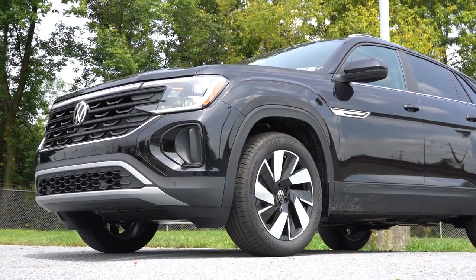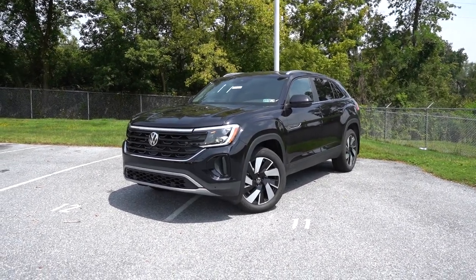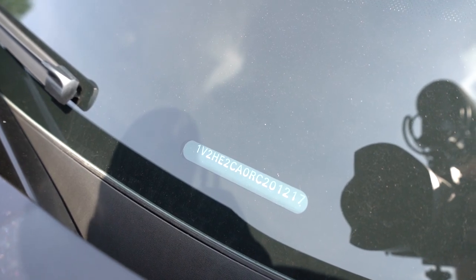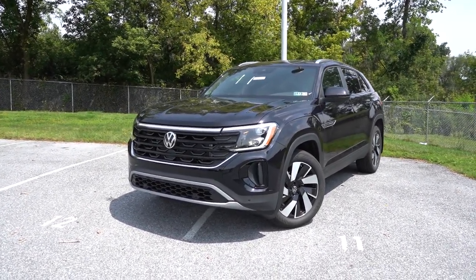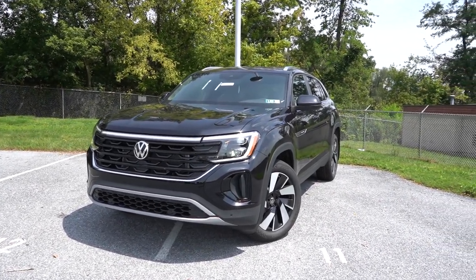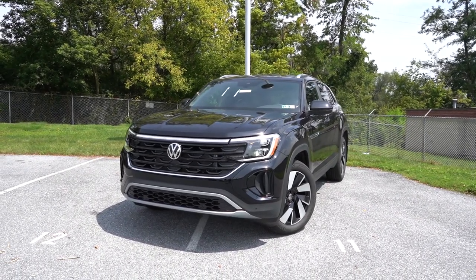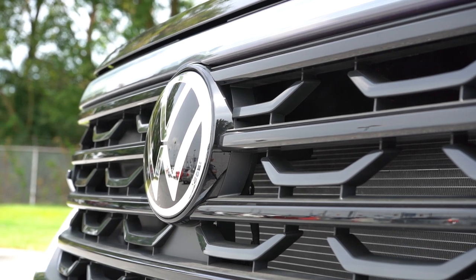Here she is — the new 2024 Volkswagen Atlas Cross Sport finished in Deep Black Pearl. The VIN's first character is a '1,' indicating it's built and assembled in the US. Starting up front: there's a revised front grille with an integrated light bar on the SE with Technology trim and up, integrating the daytime running lights. There are also illuminated front and rear logos on the SE with Technology trim and up — we have that trim today. Illuminated logos are typically a Mercedes option, but Volkswagen does it really well.